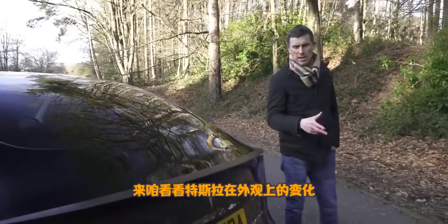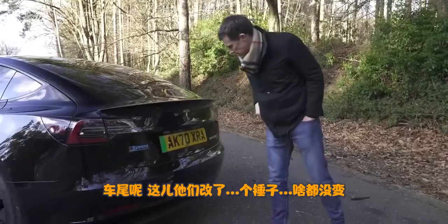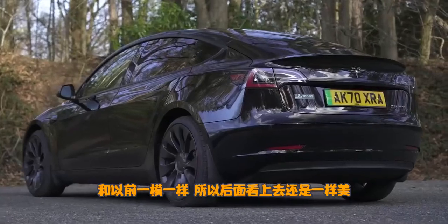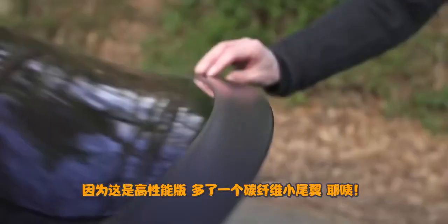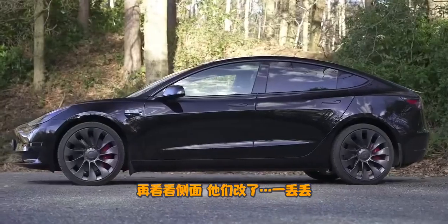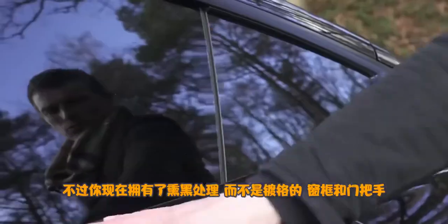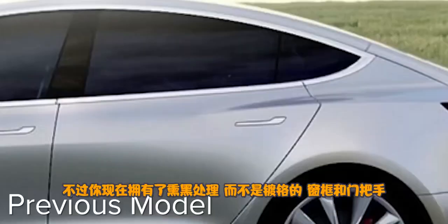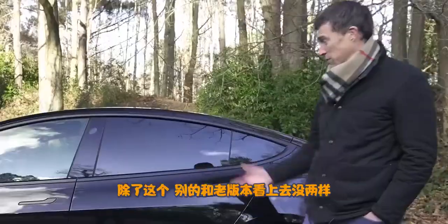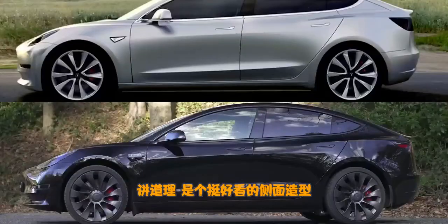Let me talk you through the changes Tesla's made to the Model 3's design. At the back, they've done nothing — it's the same as before, pretty nice looking. This being the Performance model, you have a carbon fibre boot-lip spoiler. At the side, they've done very little — you now have black where there was chrome, such as around the windows and on the door handles. It looks like the Tesla Model 3 has always looked from the side.